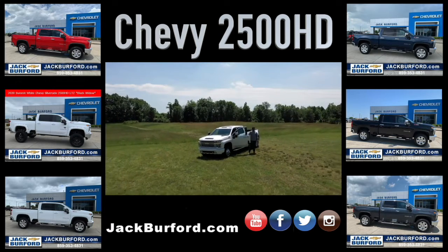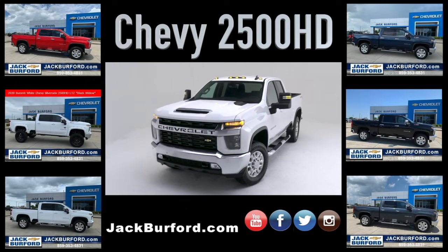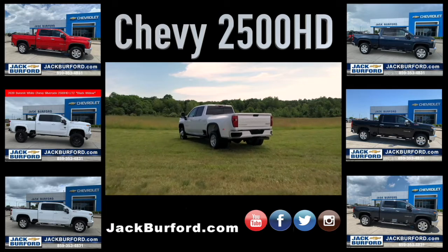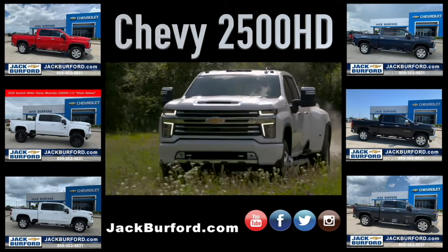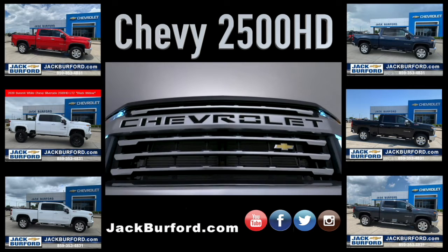Silverado HD stands taller, wider, and longer than the outgoing truck, giving it a commanding stance. An increased rear width not only adds to the Silverado HD's prowess but helps stability off-road. Purpose-built, heavy-duty elements include a powerful hood scoop and imposing grille.